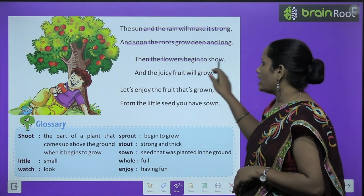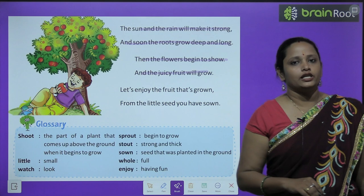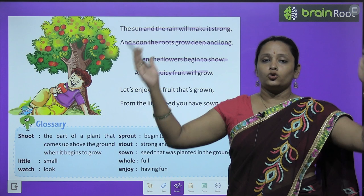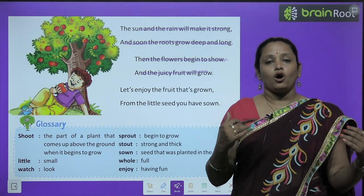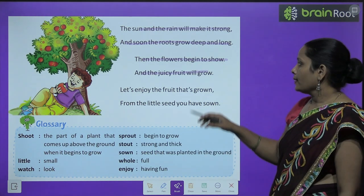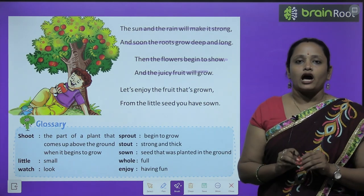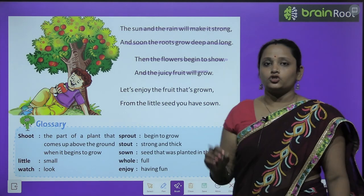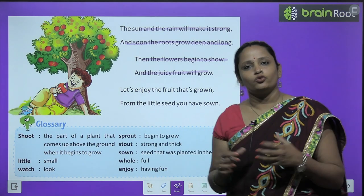'Then the flowers begin to show and the juicy fruits will grow.' अब poet कहते हैं कि धीरे धीरे जो पेड़ है, वो क्योंकि बड़ा हो चुका है — सूरज की रोशनी से, soil से, air से और rain से — तो इन सारी चीज़ों से बड़ा हो चुका है। अब उसमें धीरे धीरे छोटे छोटे flowers आएंगे, वो flowers बड़े हो जाएंगे, फिर उसमें से एक fruit निकलेगा जो बहुत ज़्यादा juicy होगा।